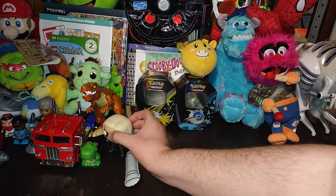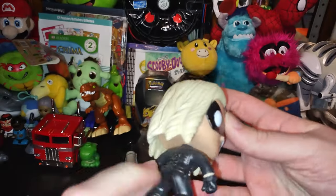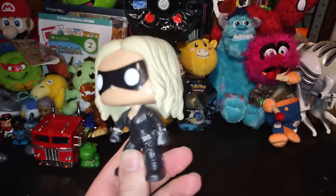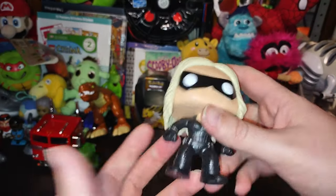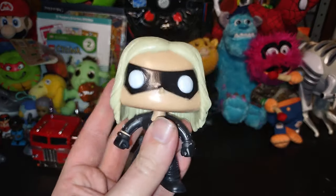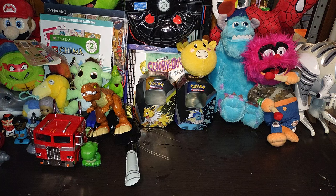Next on the list, we got a Funko Pop here. I don't know who this is — it could be Black Widow, it could be someone else from DC or Marvel. If anyone knows, I'd appreciate if you can link the name in the comment section, please. I do collect those when I find them at the Goodwill.